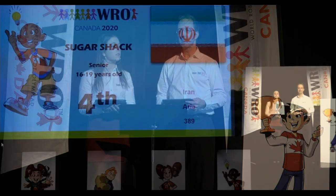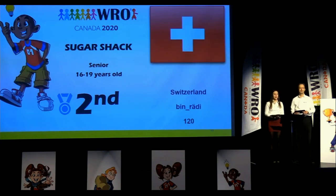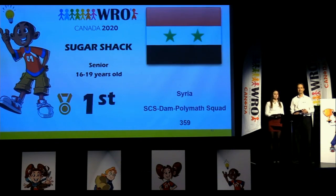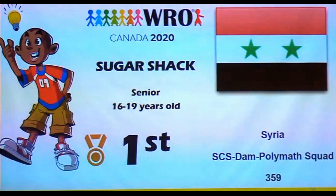Now let's move on to the Sugar Shack Senior results, for 16 to 19 year olds — they had to do some hard missions. From third position, team 232 Garuda from Indonesia. Second position goes to team 120 Vinrati from Switzerland. And the winner of the Sugar Shack Senior is team 359 SCS Dam Polymath from Syria. Congratulations to all the teams — see you next time.